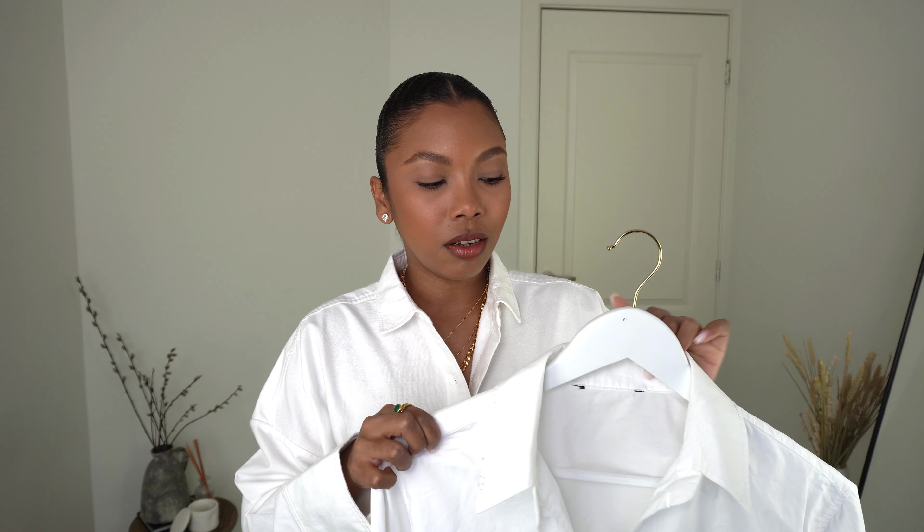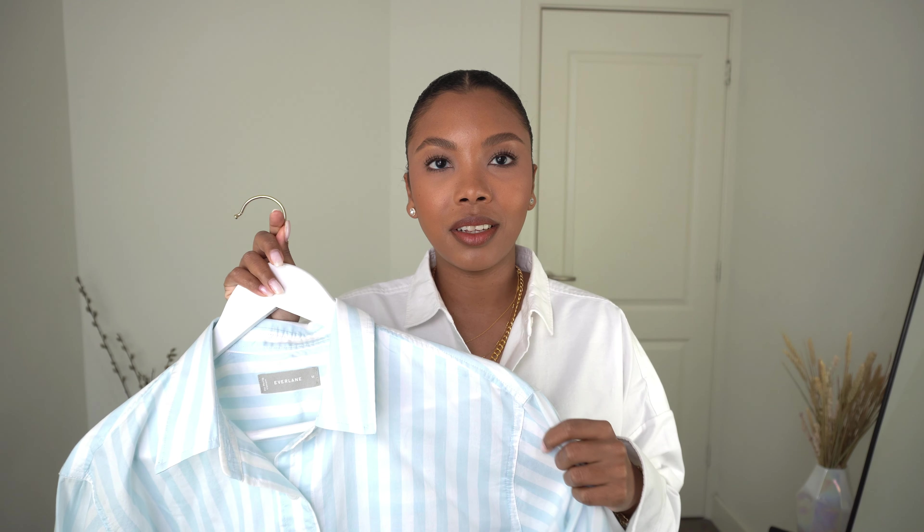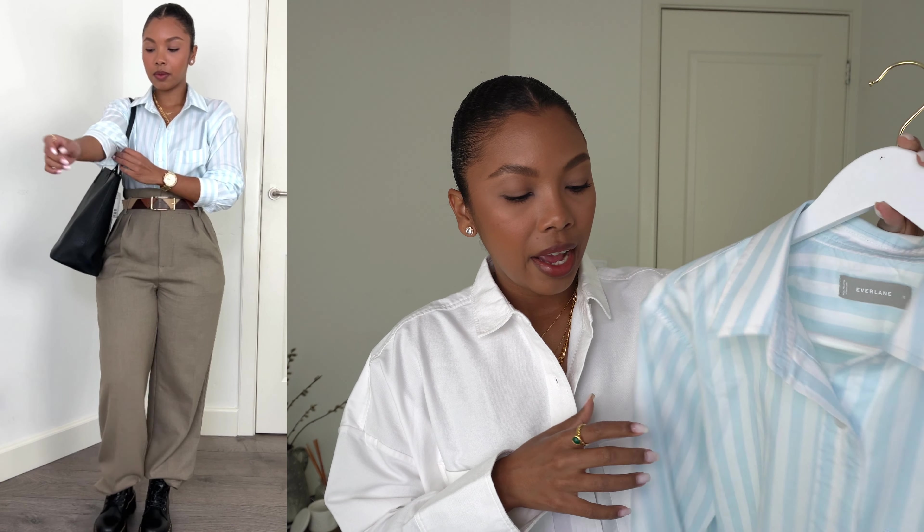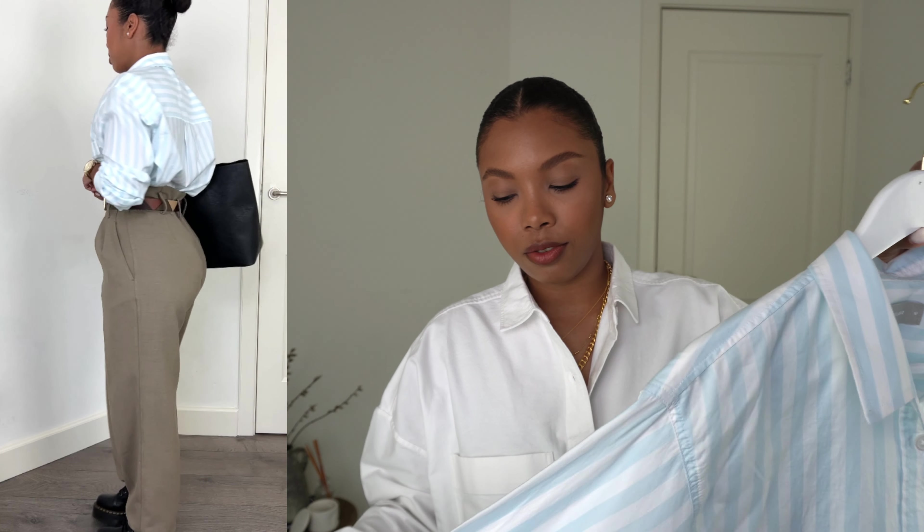In a workwear capsule wardrobe, a white shirt is just an essential — it pairs with jeans, nice trousers, sneakers, or heels. Third top is a pin-striped shirt, especially blue and white stripes. This one is from Everlane in a size medium. What I love about it is that it's super oversized and also cropped, so it's perfect for tucking in without too much bulkiness.